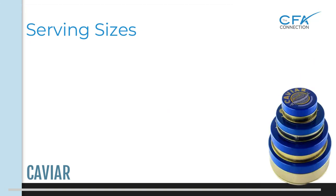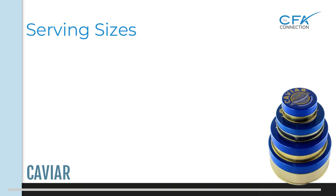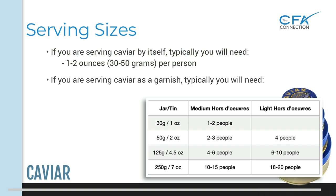One of the most commonly asked questions when cabin crew are planning to order caviar is: how much do I get? It's very subjective, but the standard serving sizes are as follows. If you're serving caviar by itself, typically you will need one to two ounces, which is 30 to 50 grams per person. If you're serving caviar as a garnish, typically you will need a half to one ounce, which is 15 to 30 grams. This chart is also included in the caviar handout on the Connections resource page.